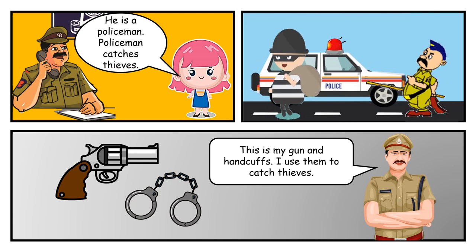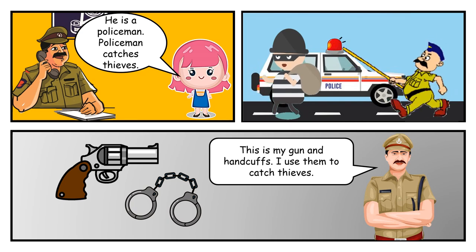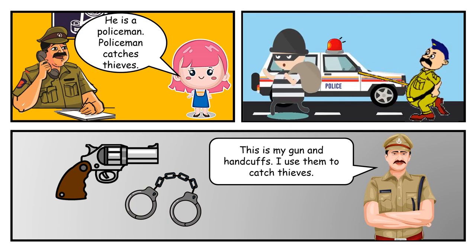He is a policeman. The policeman catches thieves. This is my gun and handcuffs. I use them to catch the thieves.